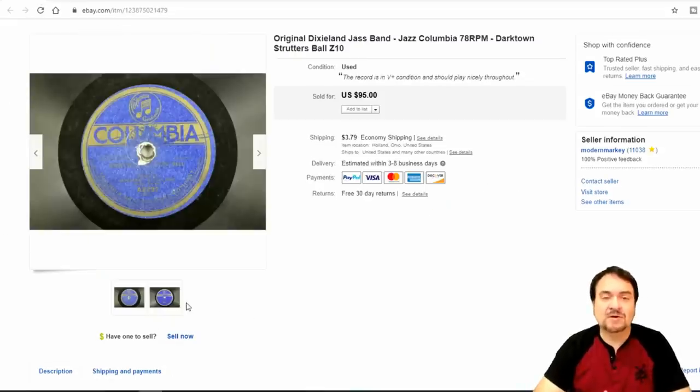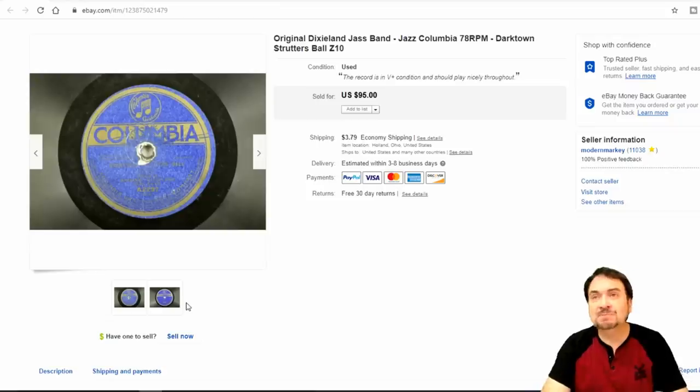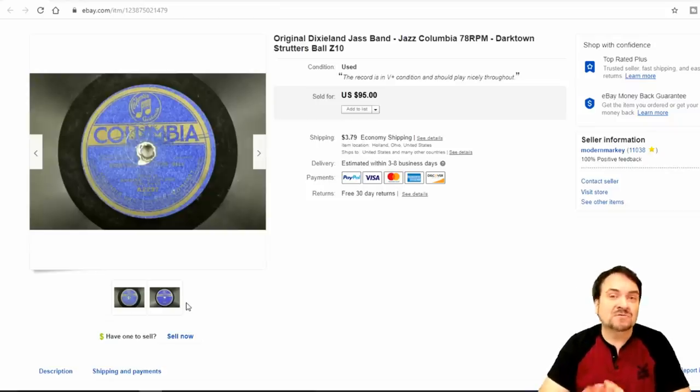Here's another 78 record. This one is 'Darktown Strutter's Ball,' which was written by Sheldon Brooks, a well-known African-American musician. He penned a ton of good songs, a ton of the earliest jazz. This is actually recorded by the Dixieland Jazz Band. If you notice, the spelling of jazz is spelled J-A-S-S — that is how it used to be spelled. This song was recorded by pretty much everybody after this point: Fats Waller, even Fats Domino does a version. It's been around for over a hundred years.